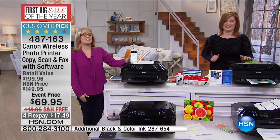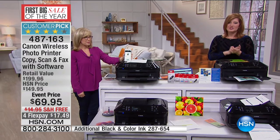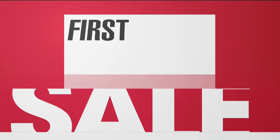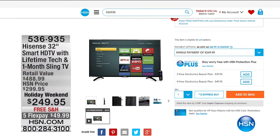One more show with this at 7 p.m. and 11 p.m. — we'll see Julie then. 487-163, continue to call in for this. We would love for you to check out our first big sale of the year. We have all kinds of great electronics and all electronics are on free shipping. Here is a 32-inch smart high-definition television with lifetime tech support and one month Sling TV at $249.95 — we've taken $50 off, with free shipping and five flex.